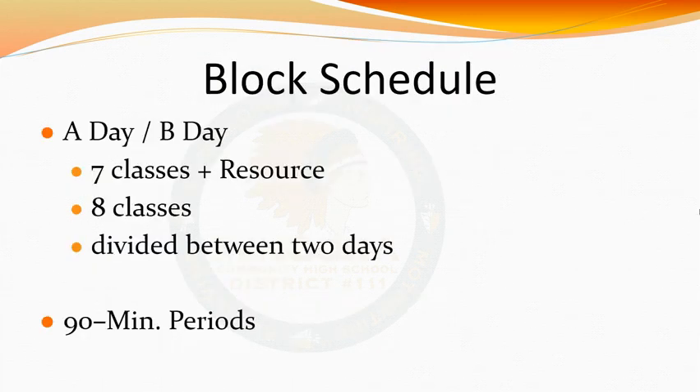Let's fast forward to how your school day will look as a Minooka student. Minooka operates on a block schedule with A days and B days. By utilizing this schedule, you will not have every class every day. You'll have a total of seven classes with one resource, which comes out to eight total classes. These eight classes will be divided so you'll have four classes on A days and four on B days, with each class being 90 minutes long.